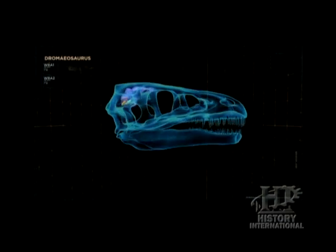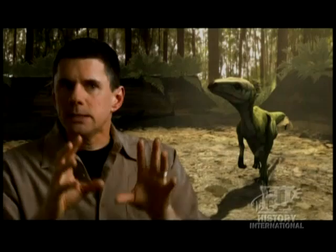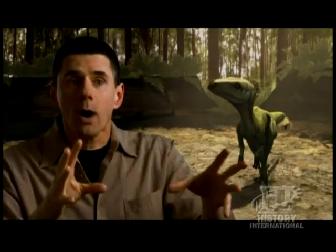When we look at the inner ear, what we see are long, delicate canals that suggest that these animals were relatively quick-moving, had good hand-eye coordination, and were generally agile animals.